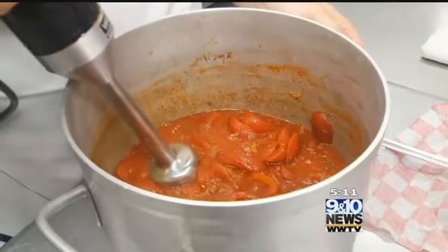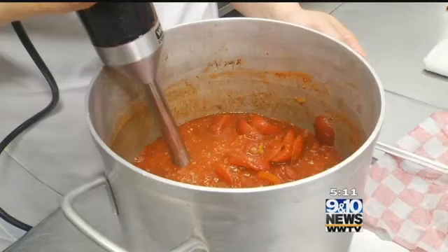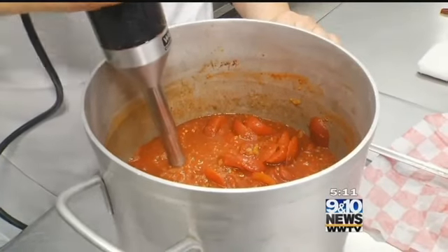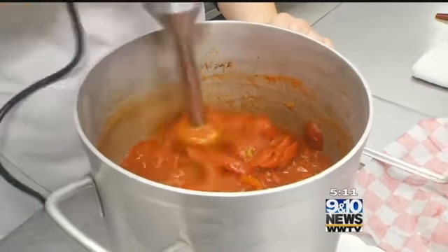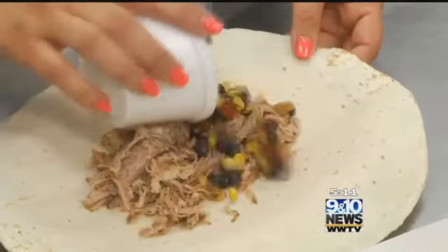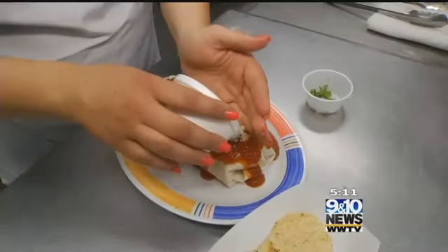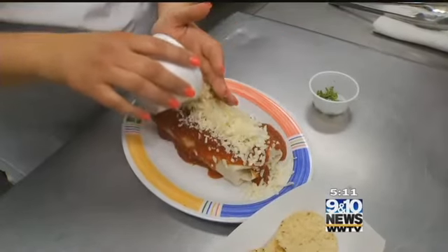We're going to use the emulsifier and blend our sauce together — we want it thin with no chunks. There'll be a little bit of garlic, but who doesn't like garlic? The pork is piled onto a tortilla with roasted corn, black beans, salsa, and cheese, then rolled up and topped with sauce and a little more cheese.